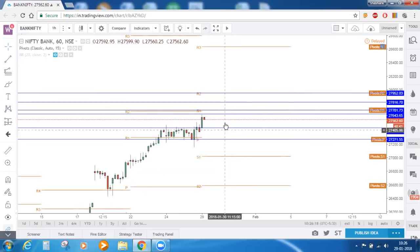These are the resistances and supports for Bank Nifty on the hourly timeframe. Just keep in mind that the zone 27,642 to 27,700 is a very important resistance zone. If possible, you can search for any reversal candle patterns — candlestick reversal patterns — there.